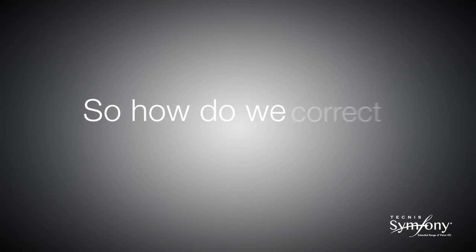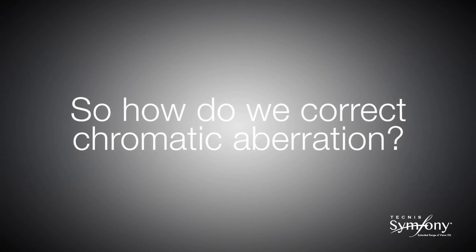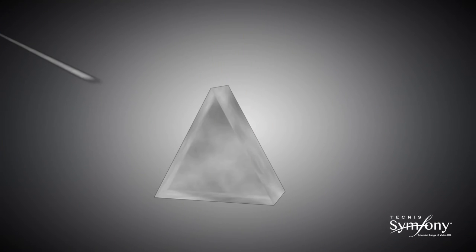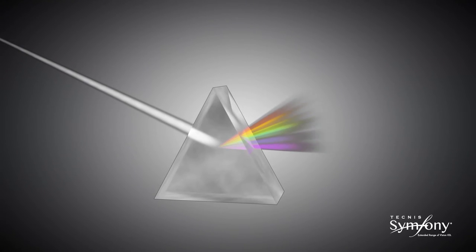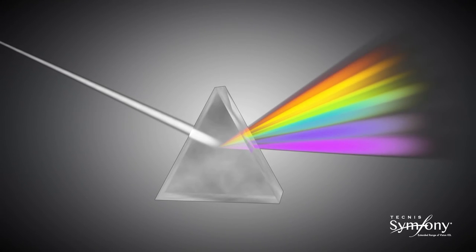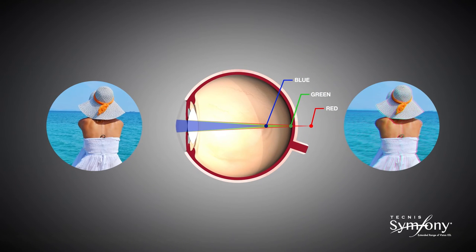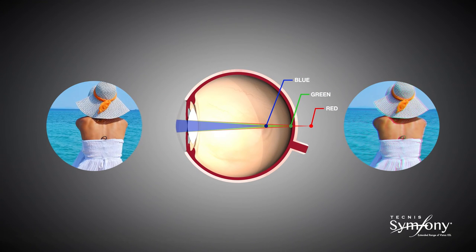Now let us look at how the achromatic technology works to correct chromatic aberration. Visible light is composed of a range of wavelengths that are red at one extreme and blue at the other. The cornea of the natural eye is a refractive lens which is more powerful for blue light than red. The eye can only be in focus for one wavelength at a time. As such, the remaining wavelengths of visible light which are out of focus cause blur and a reduction in contrast vision — this is called chromatic aberration.